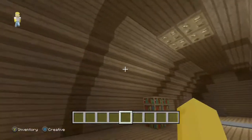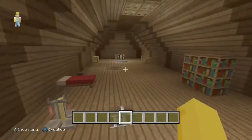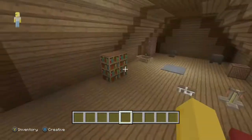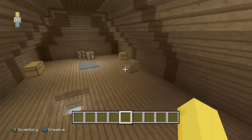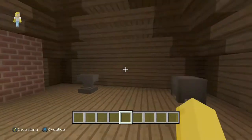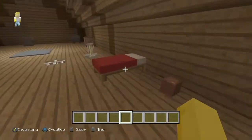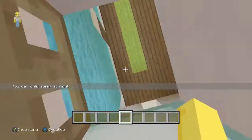If we come up here we have the attic, and I think it turned out pretty good. There's a little vent down to the hallway, a bunch of stuff stored up here — the attic looks pretty realistic and I'm happy with the way it turned out. Here's the chimney, and there's a little rocking chair, books, and a bed you can sleep in.